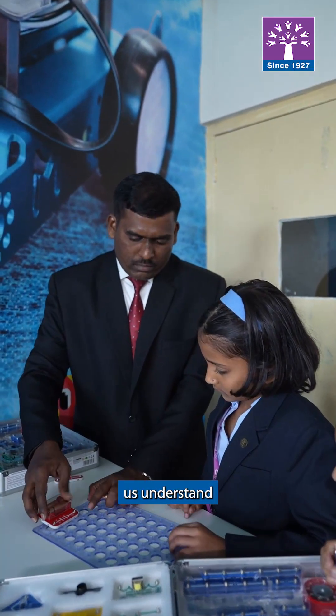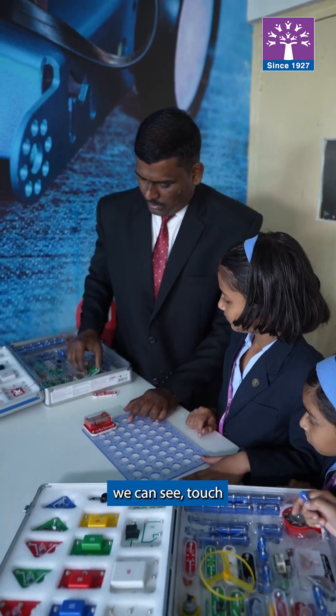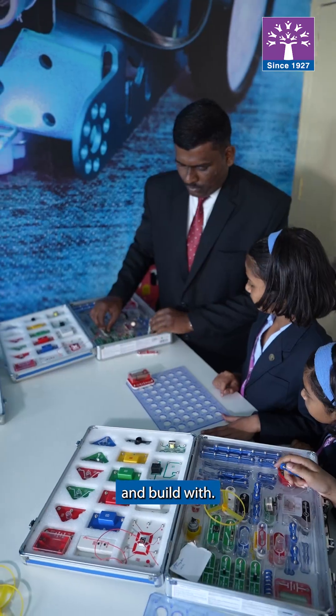In grades 3 and 4, the electronic kit helps us understand circuits. Suddenly, electricity isn't a theory — it's something we can see, touch, and build with.